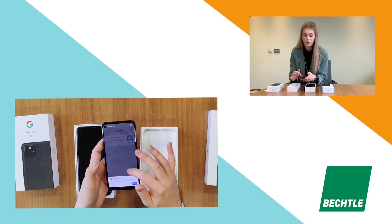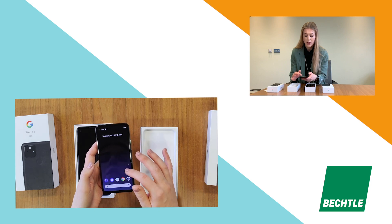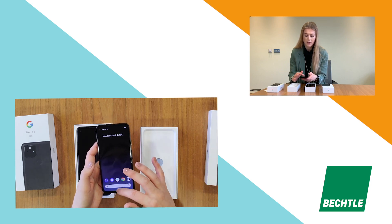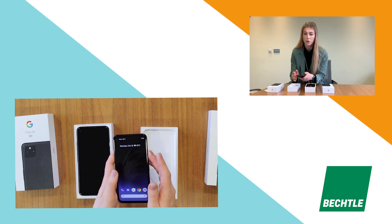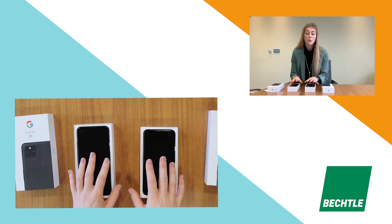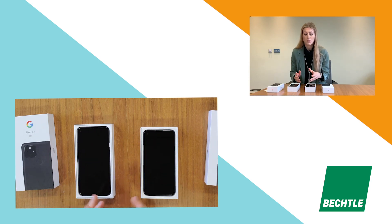Looking at the screen responsiveness, you can tell it's so snappy — really clean, really nice look and feel, very similar to some of those more expensive devices. There's only one SKU for these: it comes with 6GB of RAM and 128GB of storage as standard. That's what it comes with.